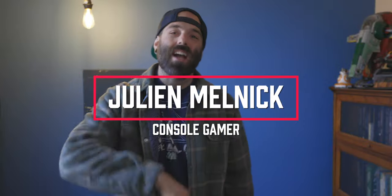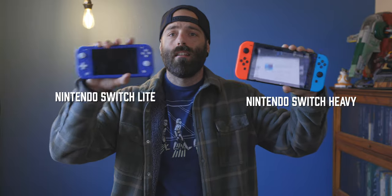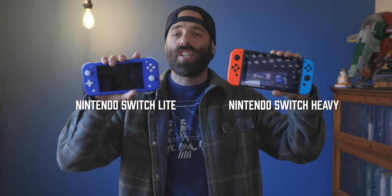Yo, my name is Julian Melnick, and welcome back to the console gaming channel. Today we're talking about the Nintendo Switch. Should you buy an original, giant, bulky Nintendo Switch, or should you buy its beautiful, tiny counterpart? The Nintendo Switch Lite.